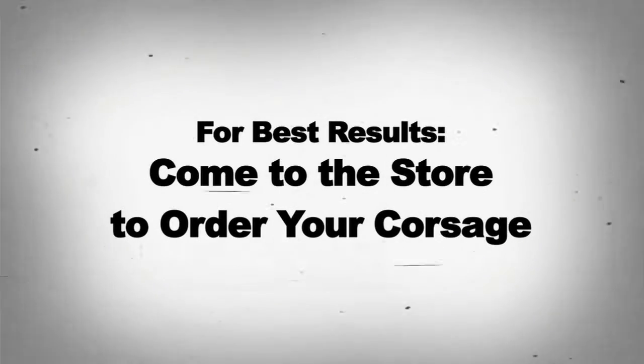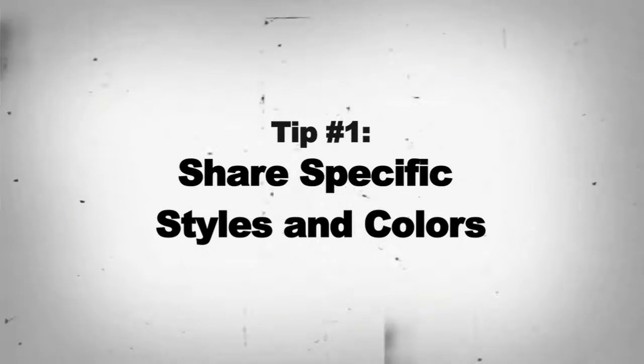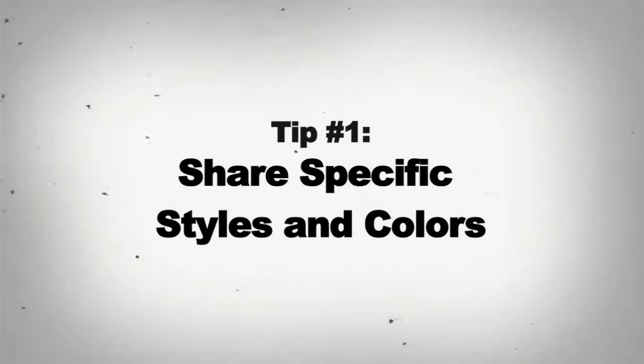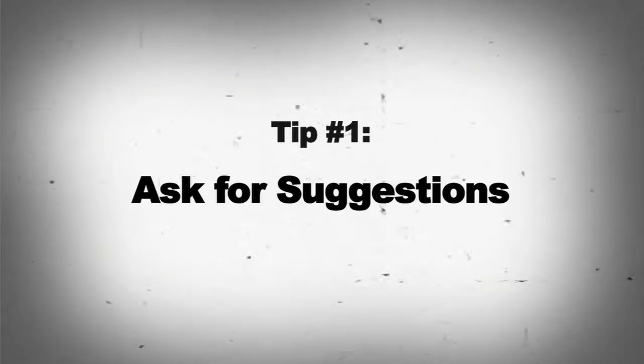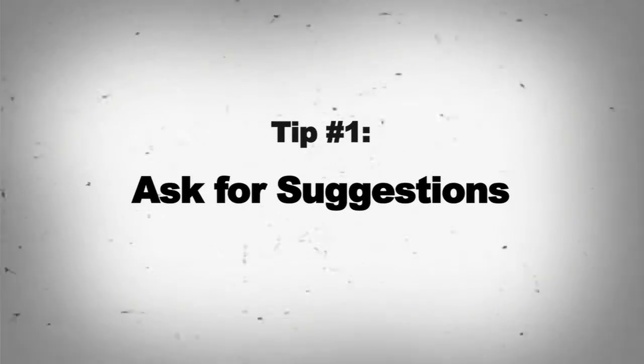Tip number one: when ordering your corsage, share some specifics about the style and colors you're looking for, and ask for suggestions. That way, both you and your florist have the same perfect corsage in mind.